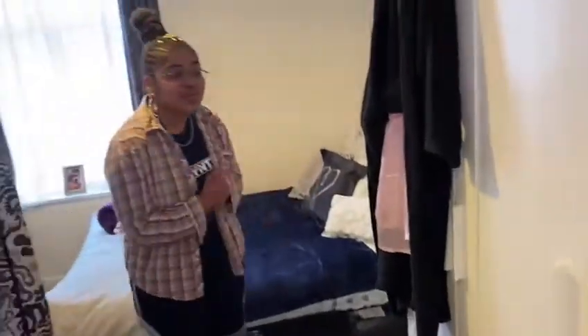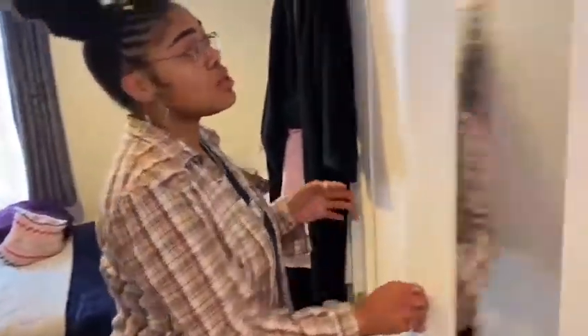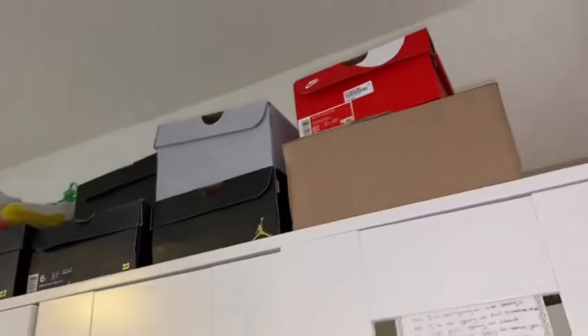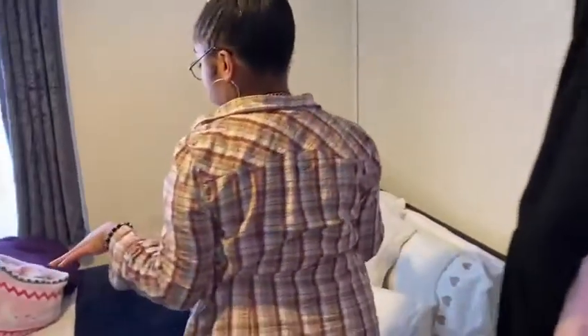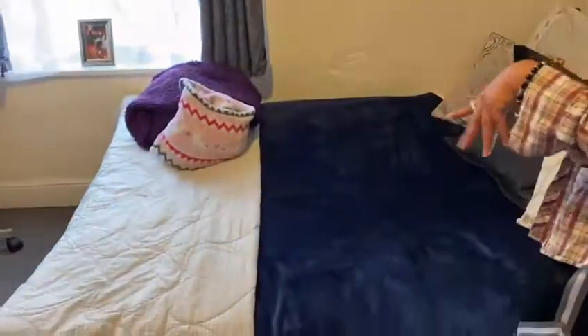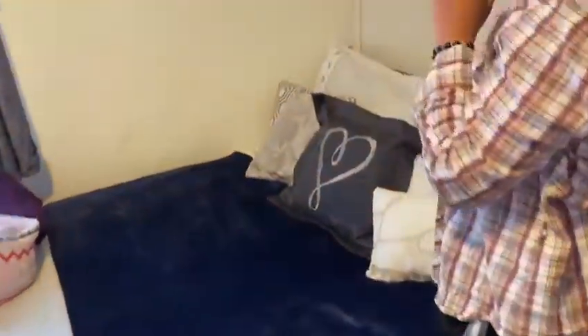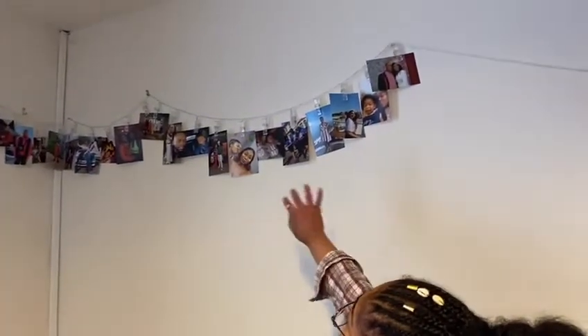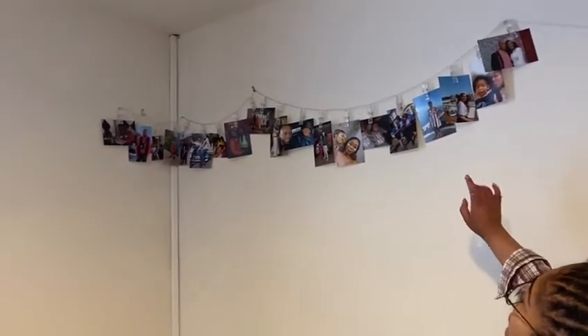Hey guys, welcome to my room. I'm going to start off with my wardrobe. It's a bit messy but here's where all the discombobulated drip is. Above here I've got more shoe boxes because my shoe collection is a bit broad at the moment. In terms of my bed, it's comfy — don't watch the grandma bedding, it's still fly. This is my fairy light peg wall with my family and my friends — everything that's important to me that keeps me going during uni whilst I'm away from home.